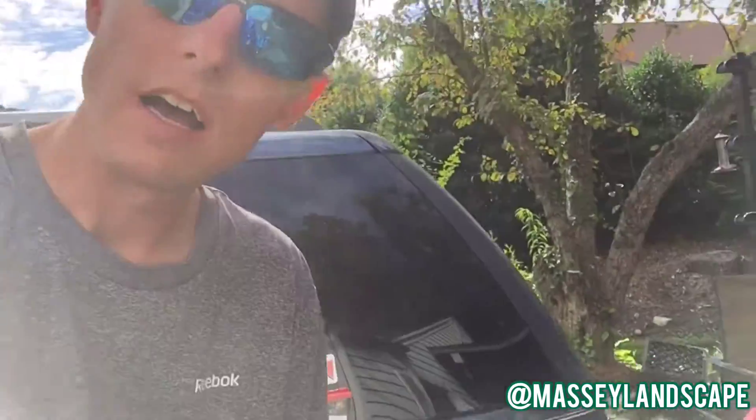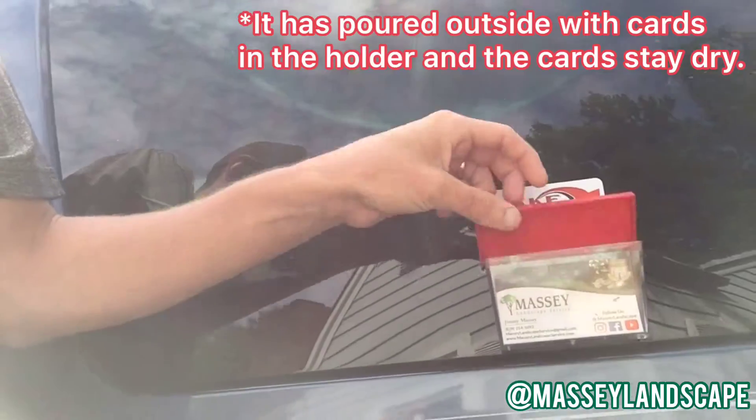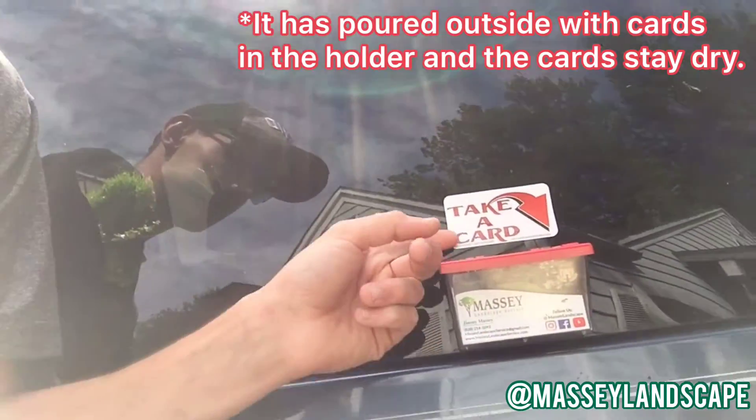We have a little business card holder thingy right here. It has a little sticker — 'take a card.' I got one on each window, on each side of the car. It cost me eight or nine dollars, something like that.